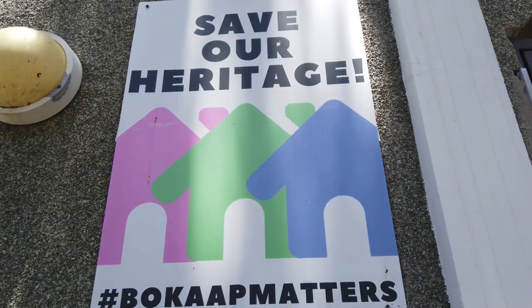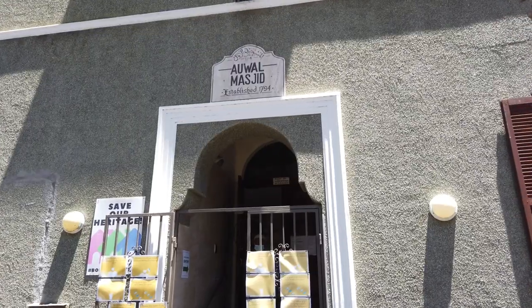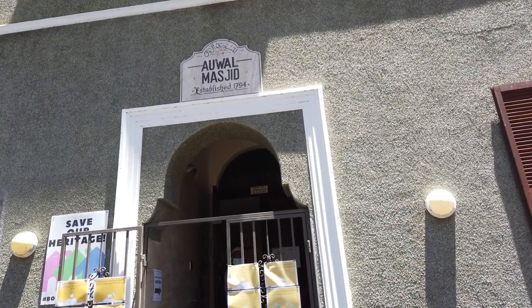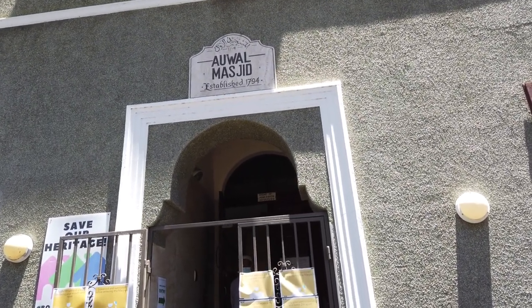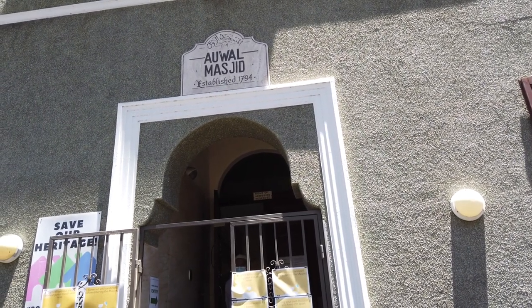You can see this — 'Save Our Heritage.' This is the oldest mosque of South Africa — Awal Masjid. It is established in 1794. This mosque was established through an endowment of a freed slave woman named Sarji Ban Dikav. This is the history I have heard about this mosque. This is the oldest mosque in South Africa.